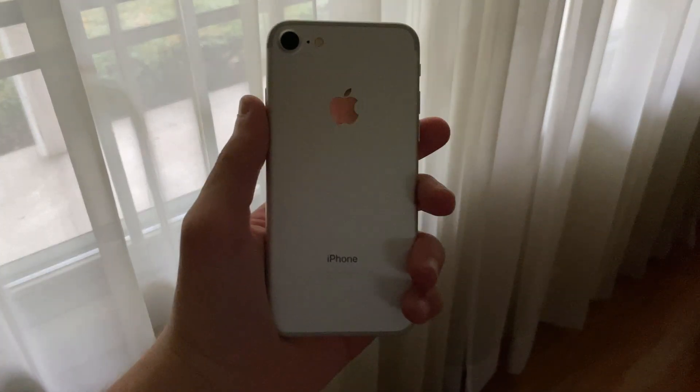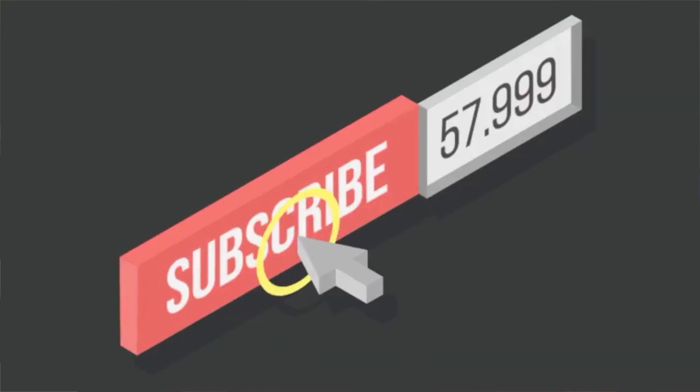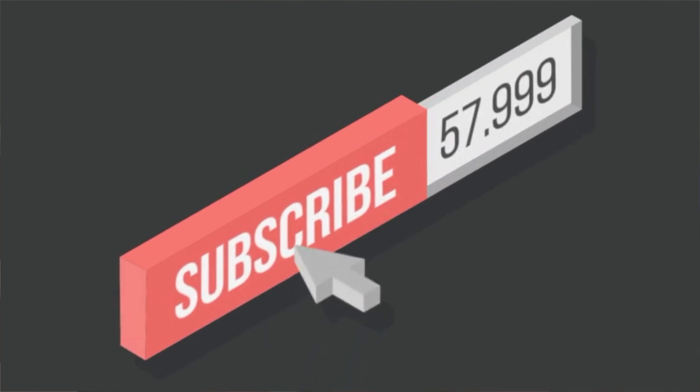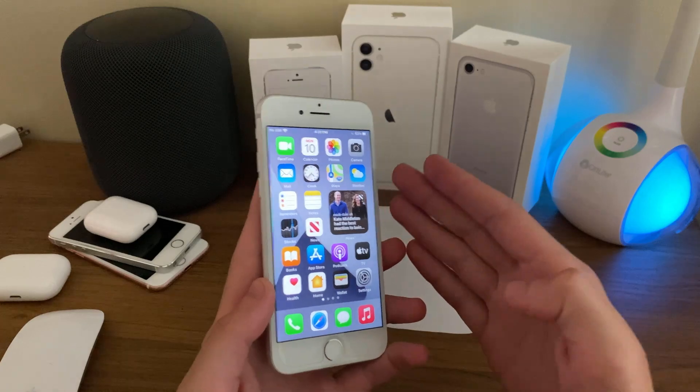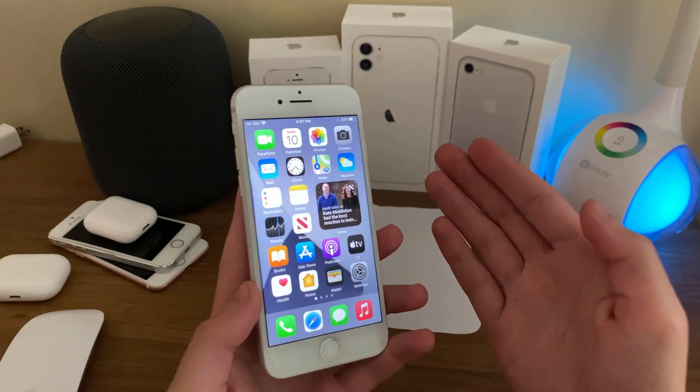Hello everyone, Ice Cool Tech here. We're going to be taking a look at how the iPhone 7 has held up on iOS 14 Developer Beta 4. And before we get into the video, as always, if you are new to the channel, definitely make sure to hit that subscribe button with notifications turned on to stay up to date with more content just like this. Every subscriber truly does mean a lot and it's very appreciated. Anyways, let's get straight into the video.